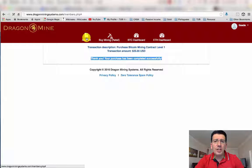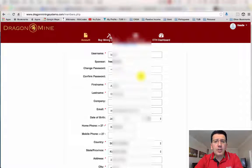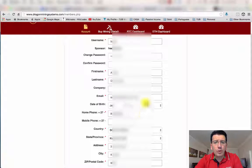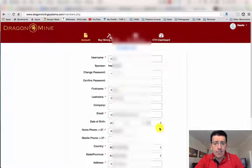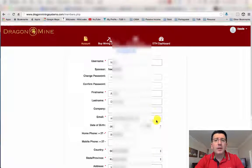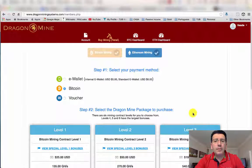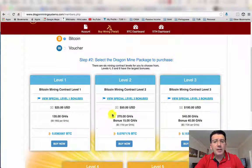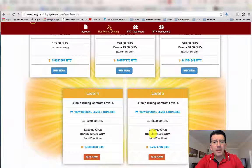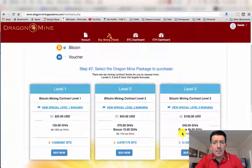Once you've logged into your back office, make sure that you put all your relevant details in and update them. If you want to upgrade your package to the next package, you can keep on buying mining capacity if you so wish. You will notice that I have now paid for the $25 mining capacity.